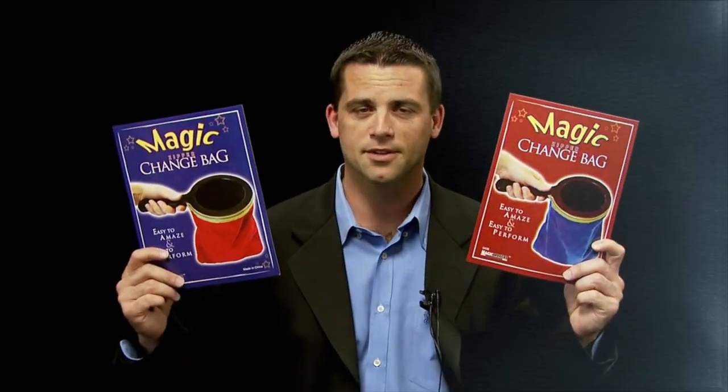Kids, adults, everyone loves the Magic Makers Zipper Change Bag. Remember, when you're buying magic, buy the best — Magic Makers.